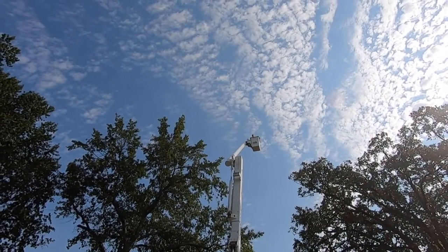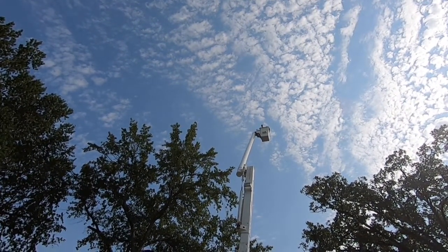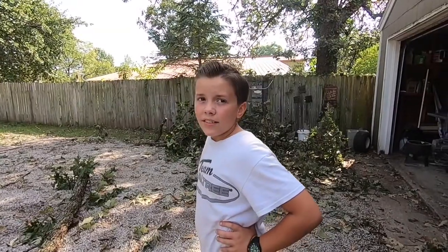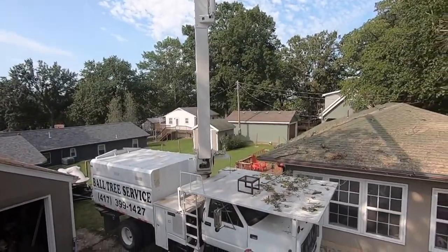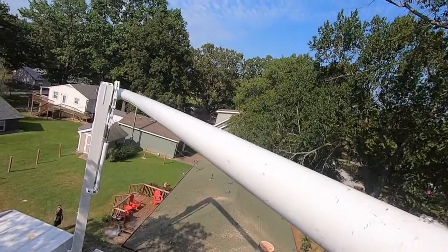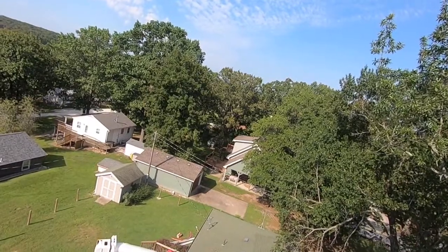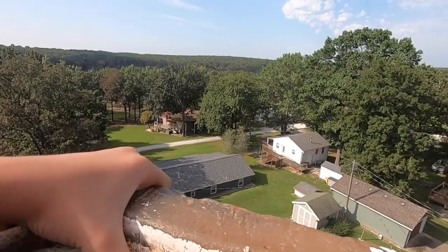Maxwell's going up. Did you go up? Was it fun? You could see everything going up.